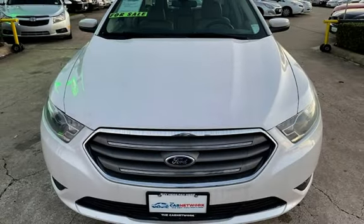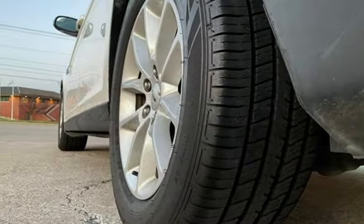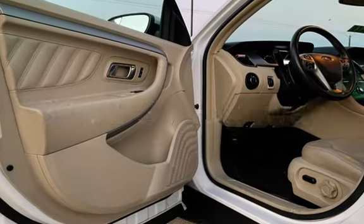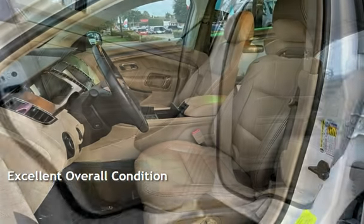This Ford has less than 156,000 miles on the odometer. Estimated fuel economy for this vehicle is 22 miles per gallon in the city, and 32 miles per gallon on the highway. This vehicle is in excellent overall condition.